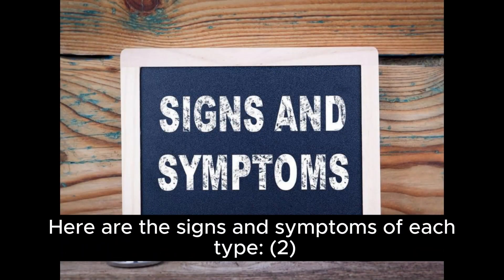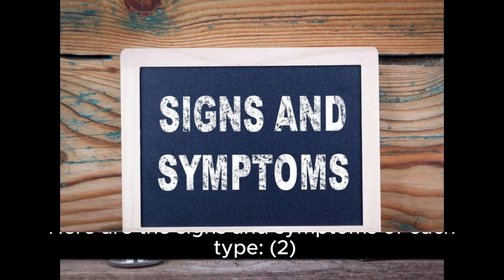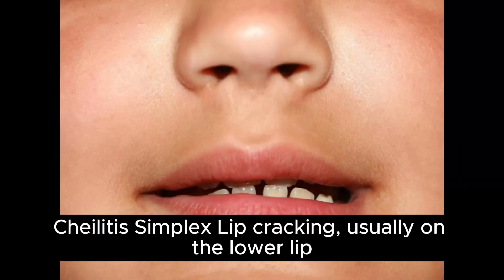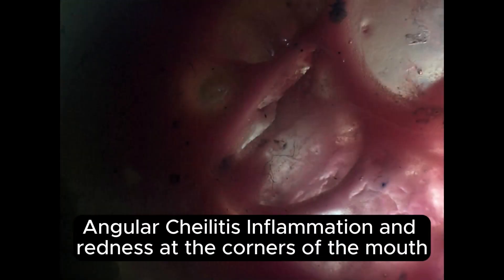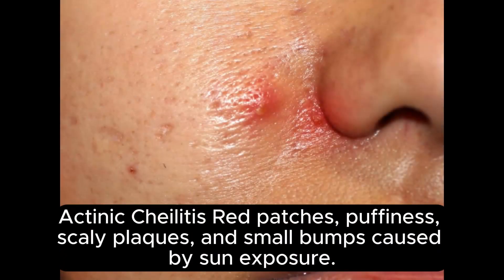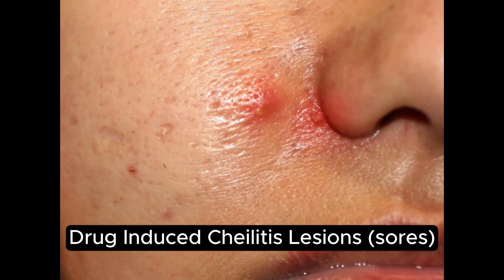Here are the signs and symptoms of each type. Chalitis simplex: lip cracking, usually on the lower lip. Contact or achematous Chalitis: dryness, scaling, and fissuring. Angular Chalitis: inflammation and redness at the corners of the mouth. Actinic Chalitis: red patches, puffiness, scaly plaques, and small bumps caused by sun exposure. Drug-induced Chalitis: lesion sores.